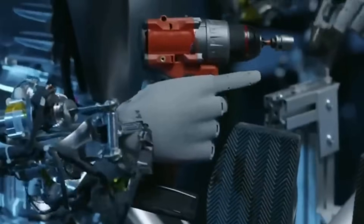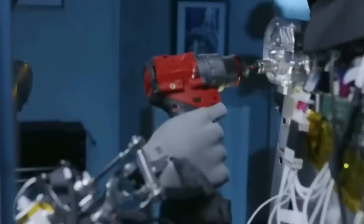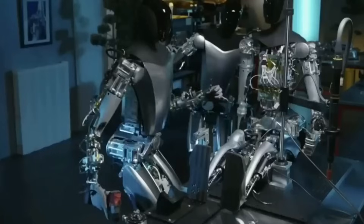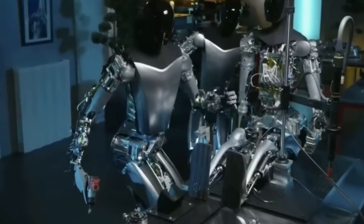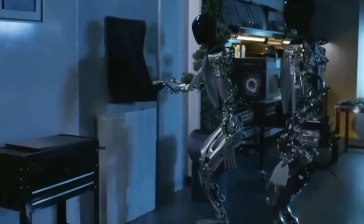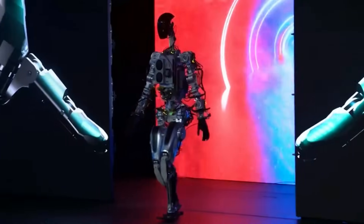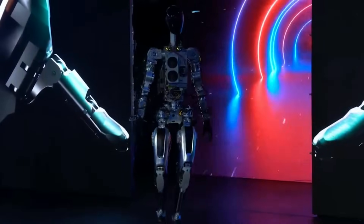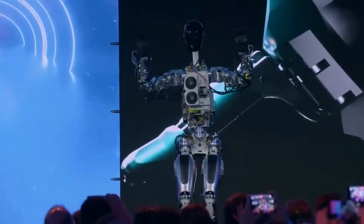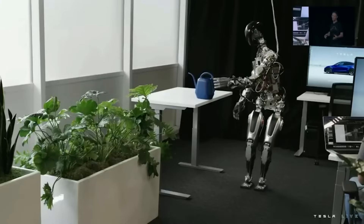Now let's shift our focus to the societal and ethical implications of these advanced robots. The integration of robots like Optimus and Atlas into society will not only transform industries but also challenge our ethical boundaries. How do we ensure these robots are used responsibly? The need for regulations and guidelines governing the use and development of such advanced AI and robotics technology is more crucial than ever. The impact on the job market cannot be ignored — while these robots will create new opportunities, they will also render some jobs obsolete.